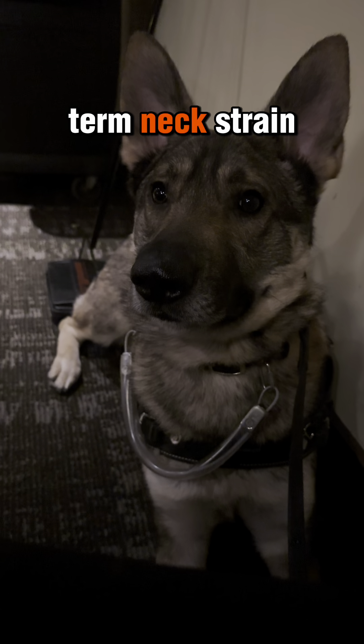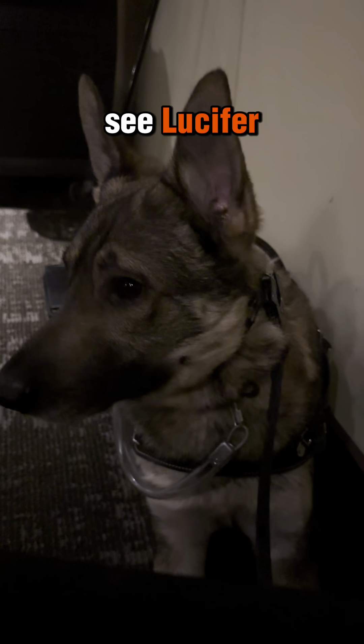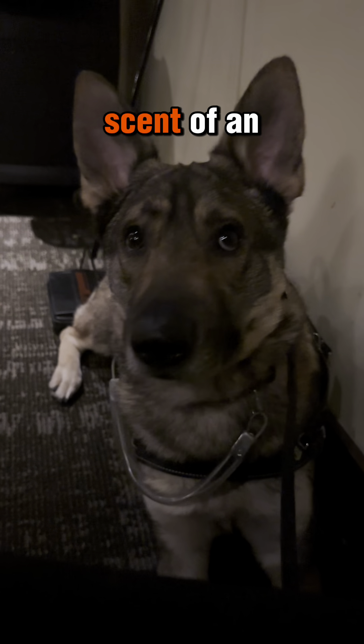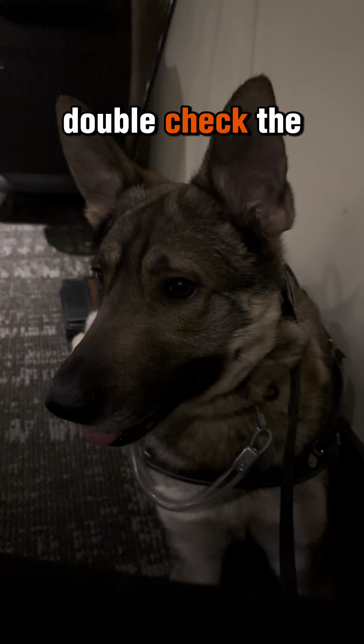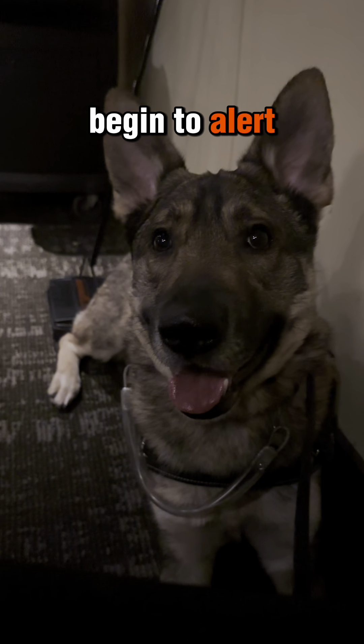This reduces long-term neck strain. Here, you can see Lucifer start to catch on to the scent of an alert, and in a moment you'll see him stand up, double-check the scent, and then lay back down and begin to alert.